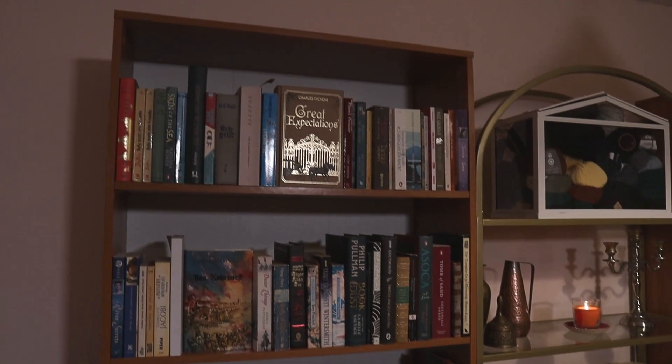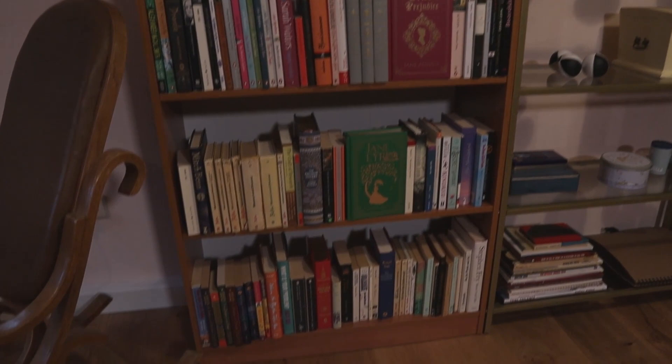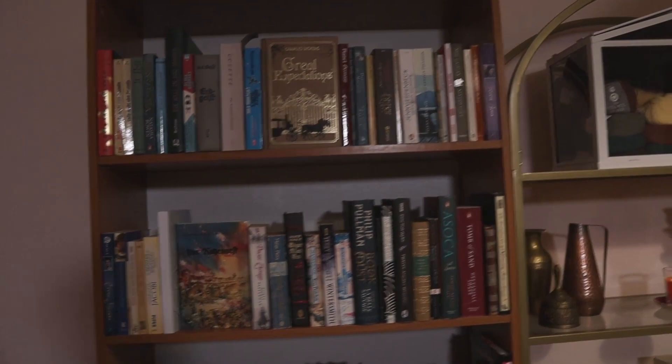Let's start with showing you the shelves themselves. For a very long time, pretty much since moving into this house, I have wanted a shelf that matched the aesthetics of this middle one. This middle shelf — I love it. It's brass, I like the rounded top.